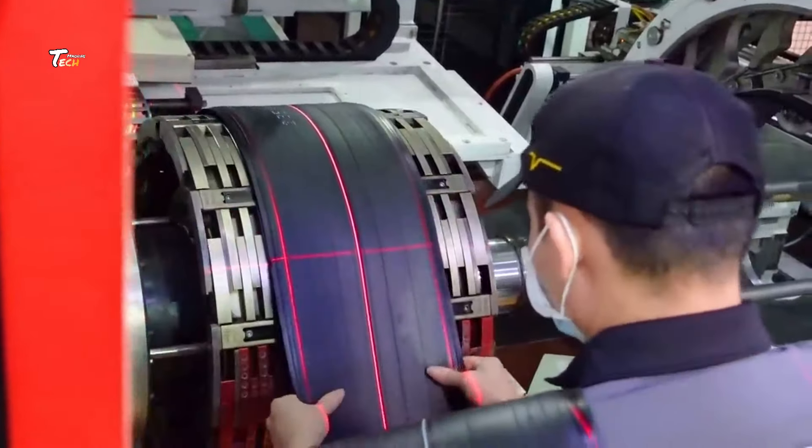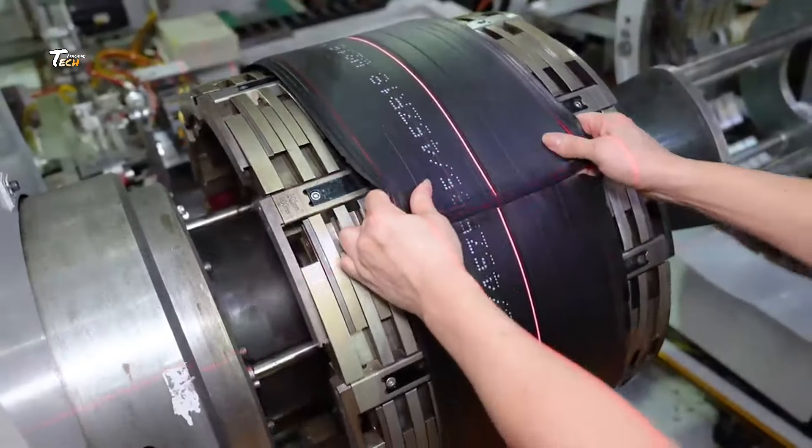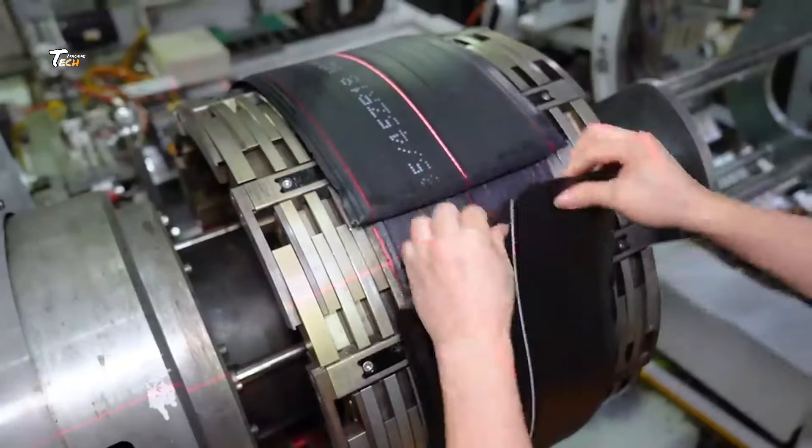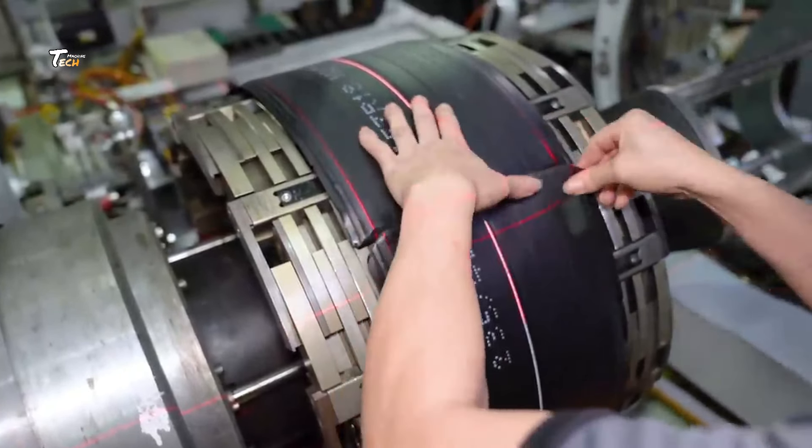Now, it's time to assemble the tire. The treads, sidewalls, and inner liner are brought together in a process called building. Precision is key during the assembly process.